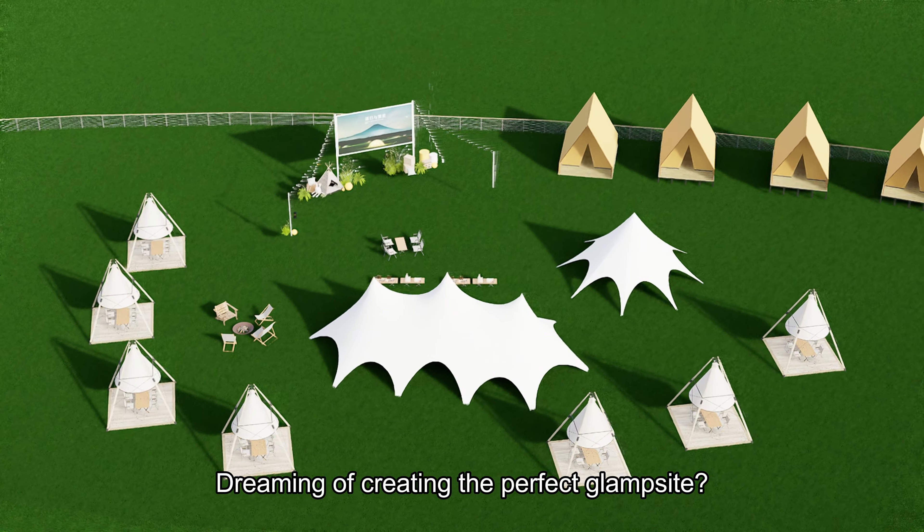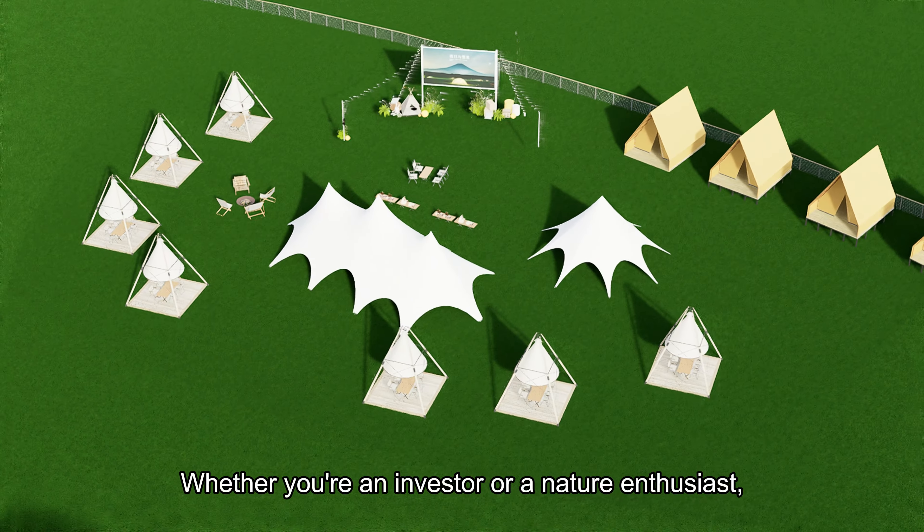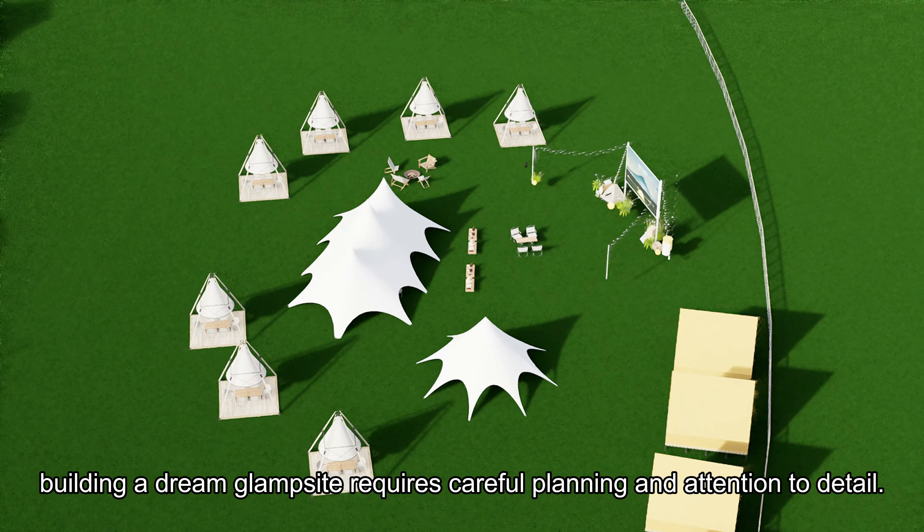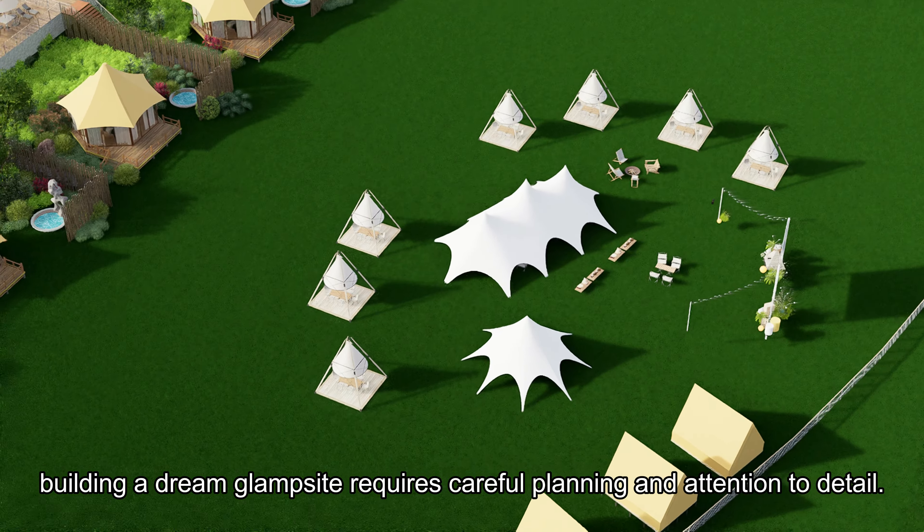Dreaming of creating the perfect glam site? Whether you're an investor or a nature enthusiast, building a dream glam site requires careful planning and attention to detail.